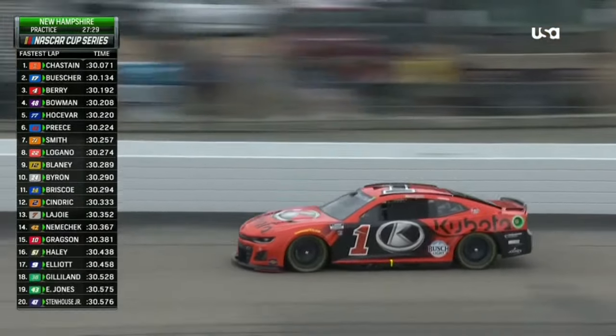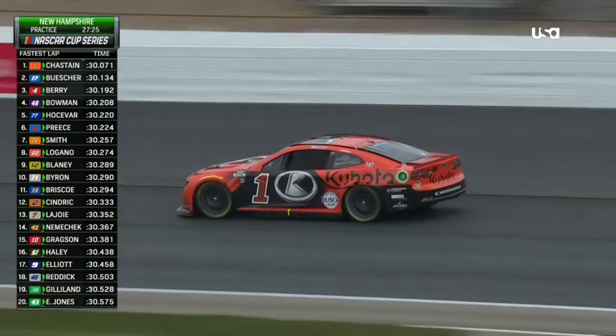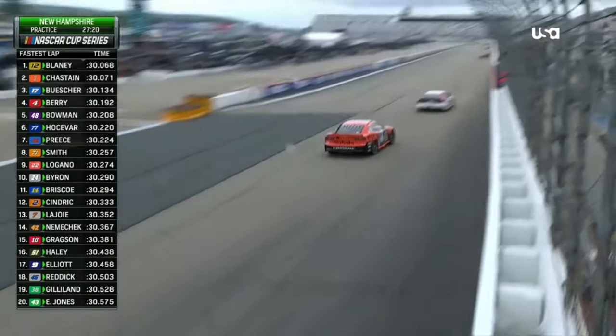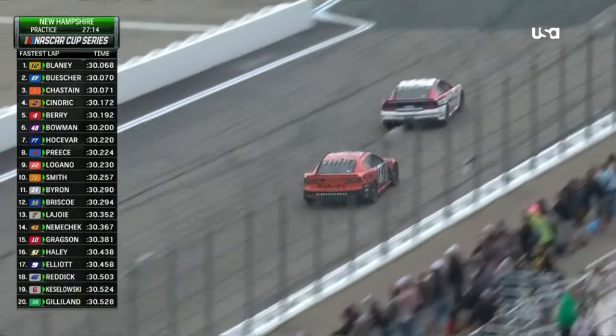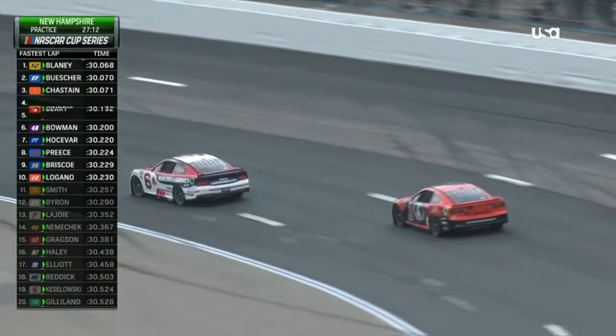Chastain posts a 30.07 — the fastest lap turned up to this point. Multiple lines are now being run by virtually everyone out on the track. Currently, the only car that has not left pit road is Christopher Bell in the 20.